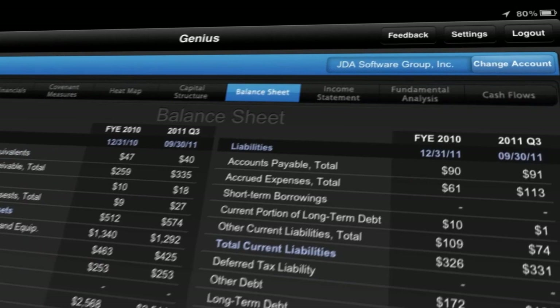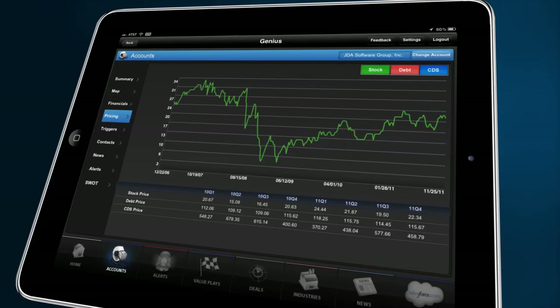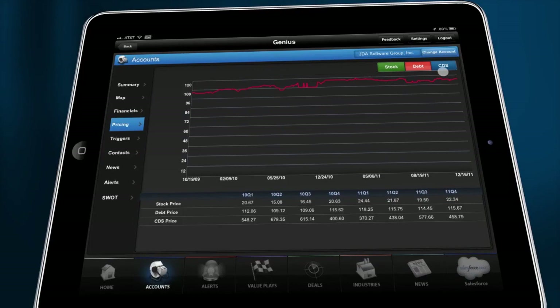The pricing tab gives our reps an up-to-the-minute window into all the relevant measures of the day — stock, debt, credit default swaps — all on demand for the benefit of the sales call.